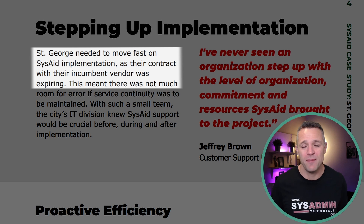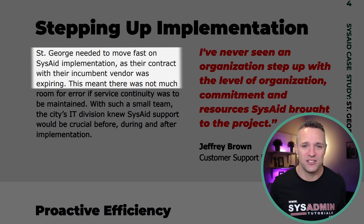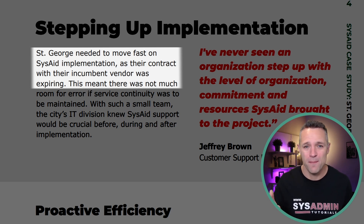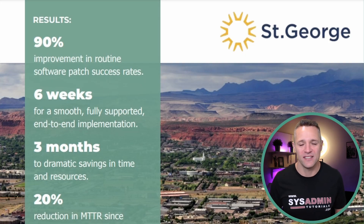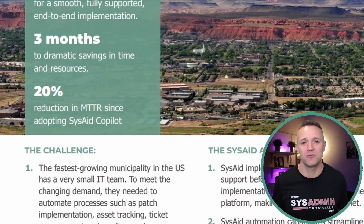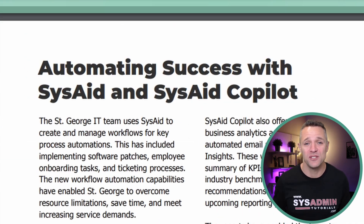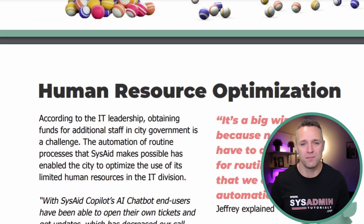On top of that, their current IT system was coming up for support renewal. They had two choices: operate as they do today with nothing changing, or make some rapid changes. They implemented SysAid Copilot, saw savings within the first three months, and had a 20% reduction in mean time to resolution. These are just some of the stats from the case study — the link is in the video description below.